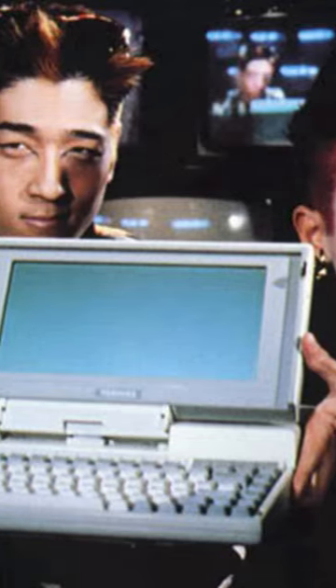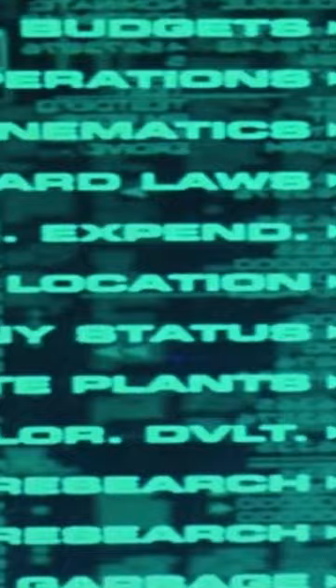In the movie Hackers, the 90s really start to show with brief moments of a terminal-looking computer with crazy fonts to show you that people mean business.